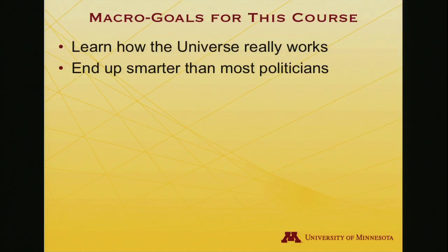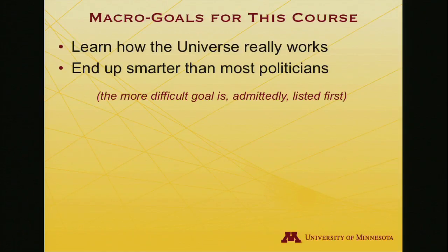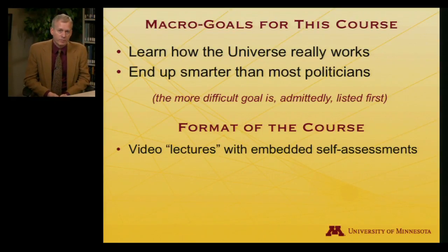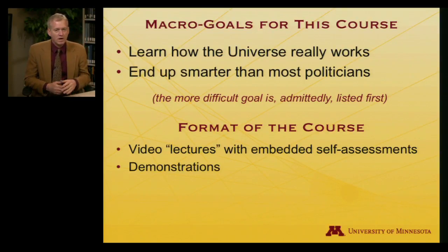A sub-goal is to end up smarter than most politicians — admittedly the more difficult goal. So let me tell you what the course is going to look like. There will be video lectures just like these, and for many lectures there will be self-assessments embedded within them. When you take these self-assessments, you'll be able to click an 'Explanation' button that will tell you why the correct answer is what it is. I'll also have some additional demonstrations — if you were drawn in by that wonderful thermite reaction, hopefully there will be one or two others equally exciting, and a few that won't necessarily explode but are still interesting and illustrate key thermodynamic concepts.